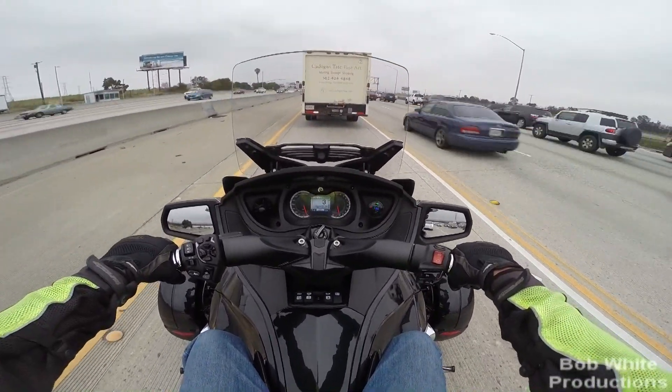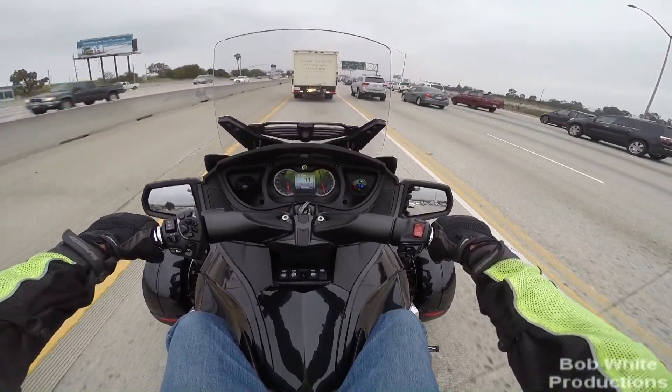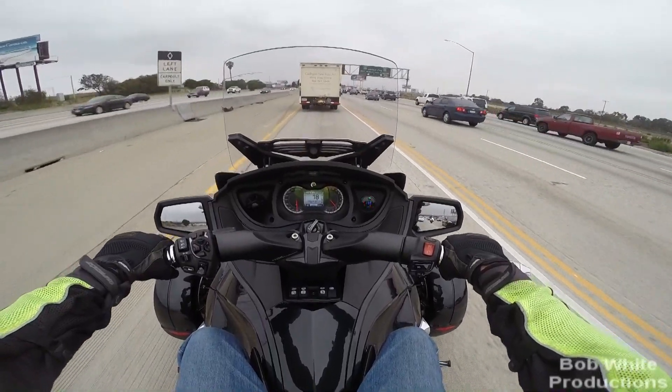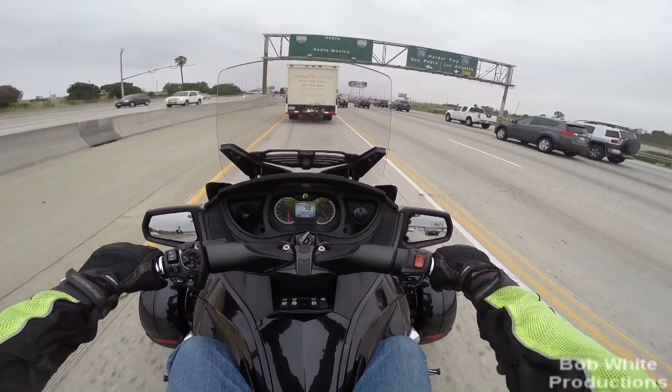Next time I'm on a 95 degree day on the freeway, we'll see if I get a temp warning on that. Just some interesting info for you guys who think you're running around at 28 — and in fact, you're not even. Talk to y'all later.